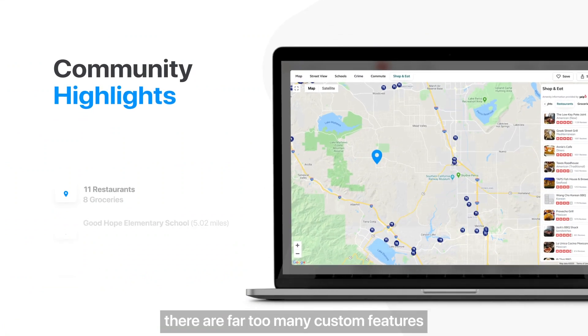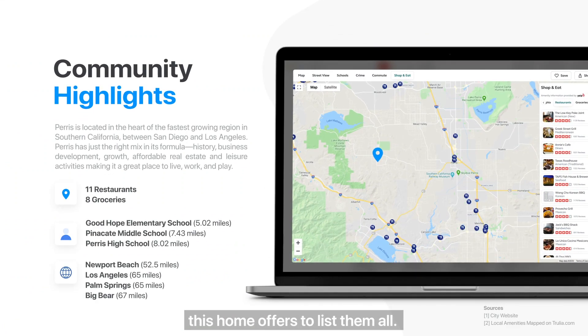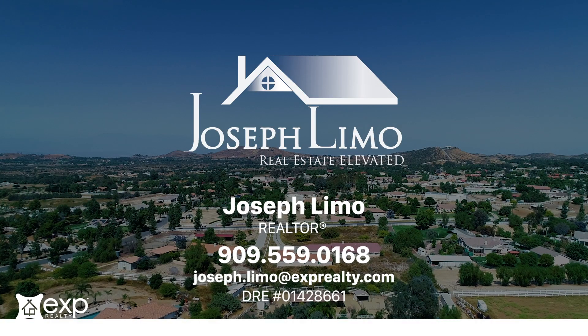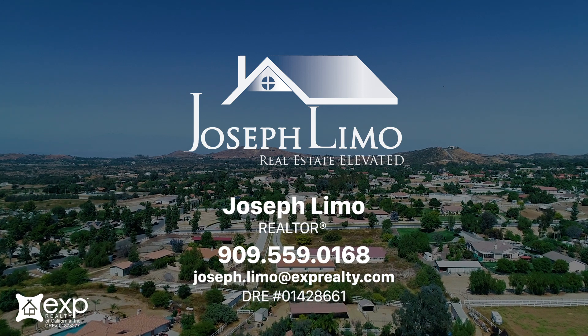The truth is, there are far too many custom features this home offers to list them all. This is a one-of-a-kind home you must experience yourself. Contact Joseph Limo today to schedule your private showing.